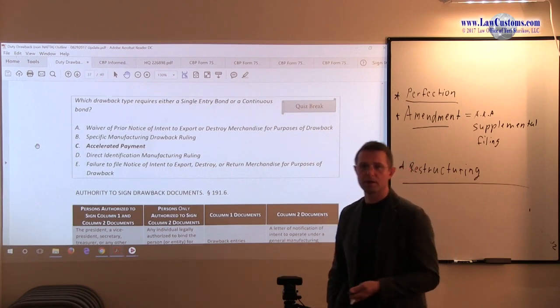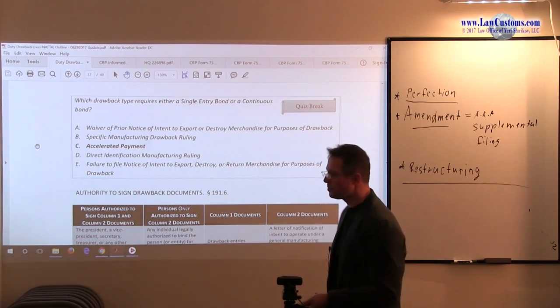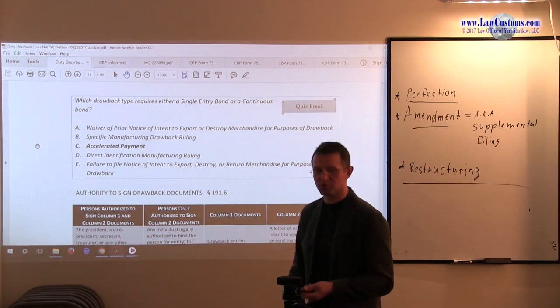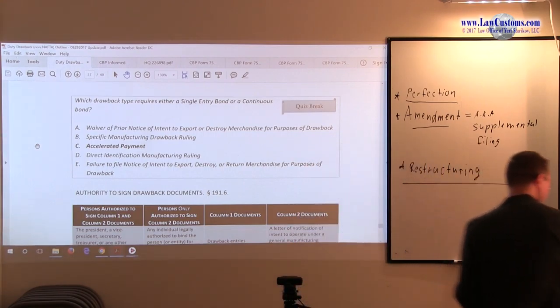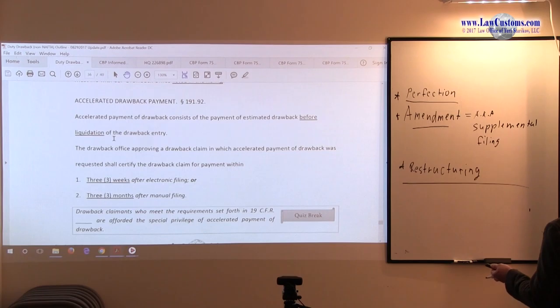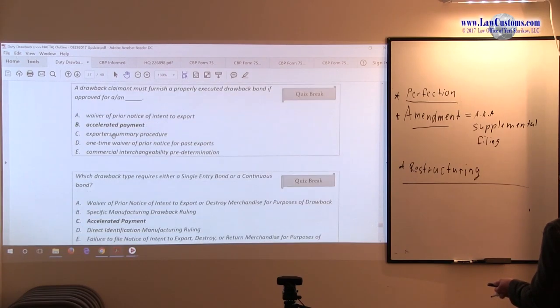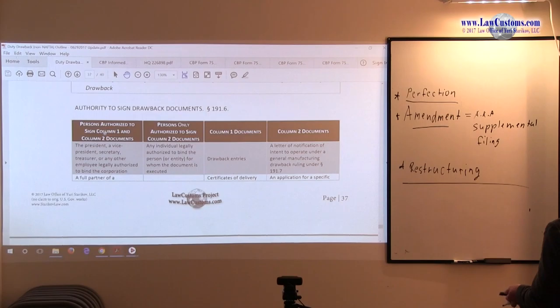So for the Accelerated Payment portion, when you sit for the exam, please be prepared with the knowledge that Accelerated Payment is provided for under section 191-92. And be prepared to answer the bond question, because Accelerated Payment requires a bond to qualify for the drawback.